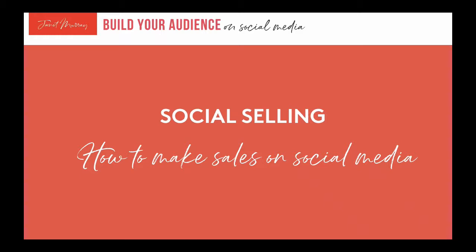In the last session of 'Field Your Audience on Social Media,' we looked at how to get more engagement on your social media posts. In this session, we're going to focus on how to make sales on social media — how to create posts and put things out there that are going to help you sell your products and services without feeling spammy or selly.